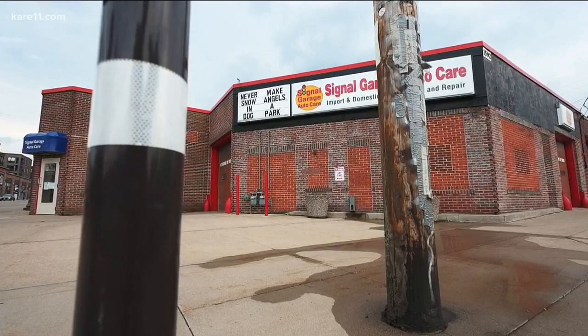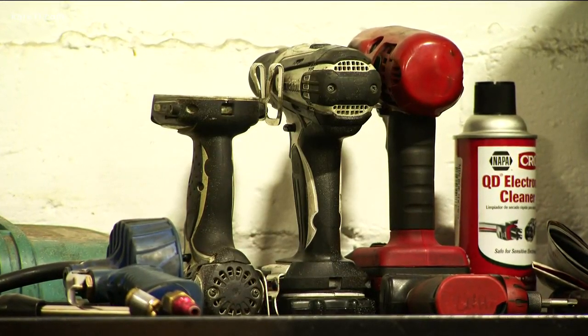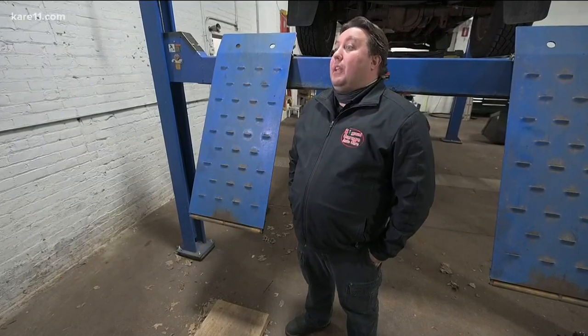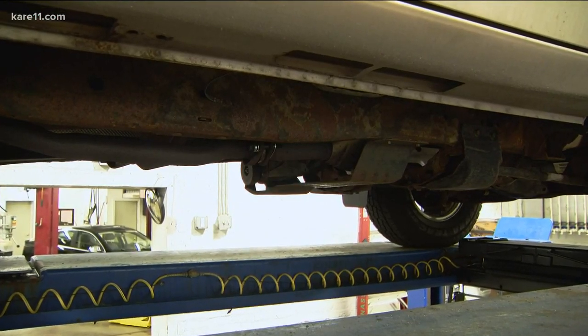Some of them can be pretty elaborate to repair. The team at Signal Garage Auto Repair has been pretty busy repair-wise, averaging probably two a week. Repairs proved to be costly, anywhere between $1,900 to $2,500.